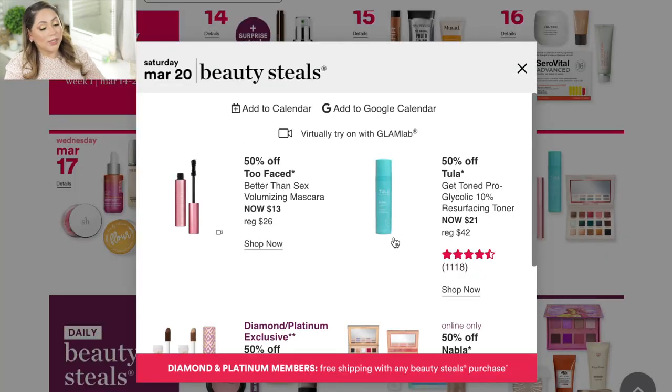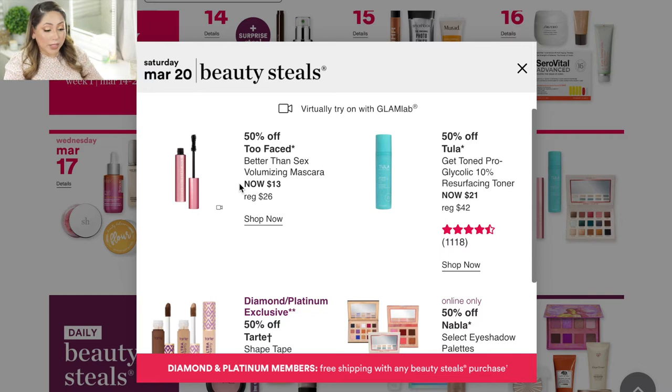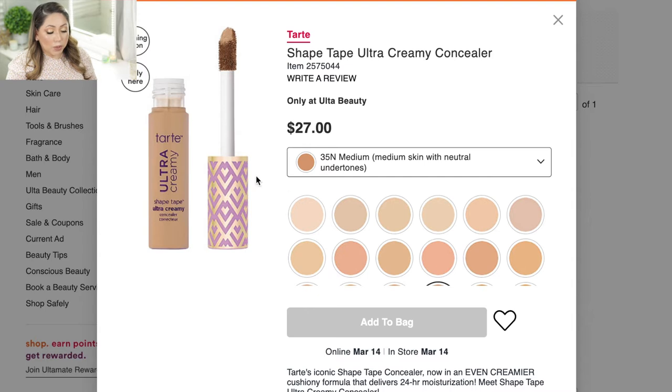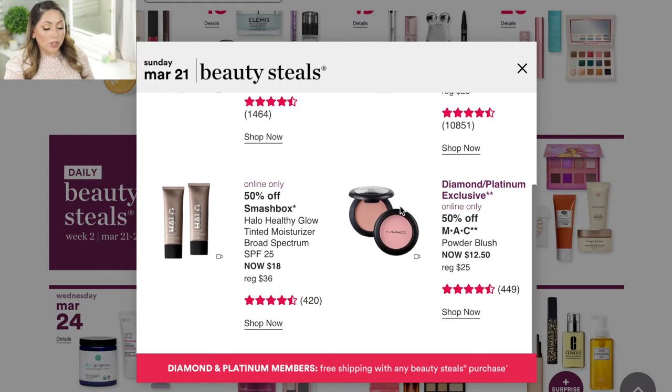Saturday March 20 is the day I'm most excited about. They're having the Too Faced Better Than Sex Foam-ifying Mascara — this is when I buy backups of my favorite high-end mascaras. The one I'm super excited about is the Tarte Shape Tape Ultra Creamy Concealer. The regular Shape Tape is 50% off, but this is a new version available online March 14 and in stores. It has the same coverage as the regular Shape Tape but in a creamier formula. I love Shape Tape and can't wait to try it.